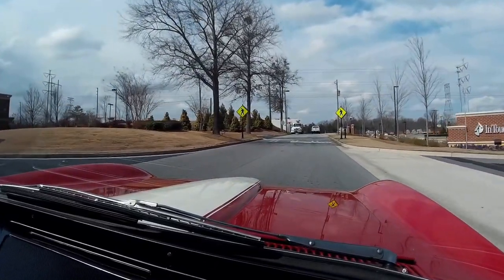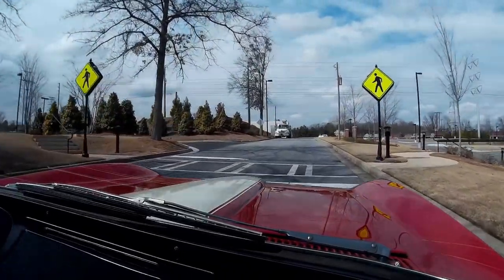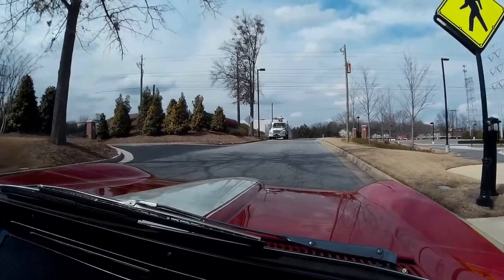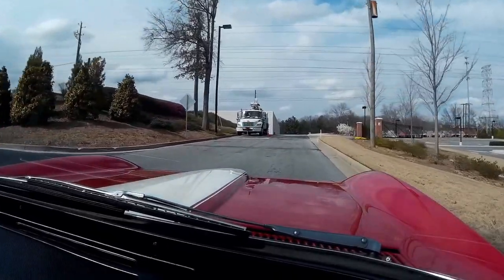Just in case you didn't hear, those were road humps we just went over. We do that so that people can hear about any rattles or shakes in the car. This is very, very few for a 1965 — no doubt.